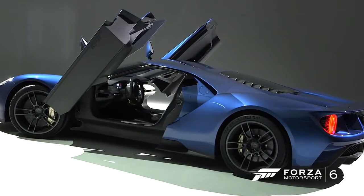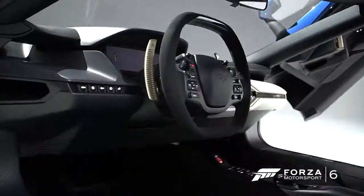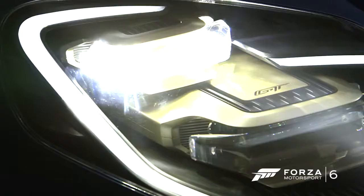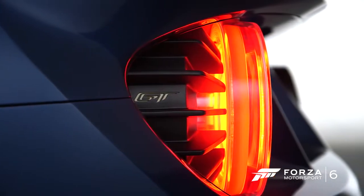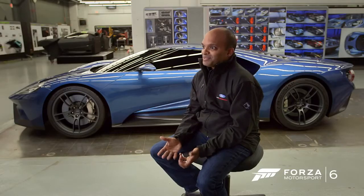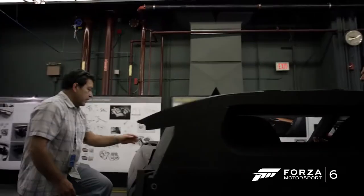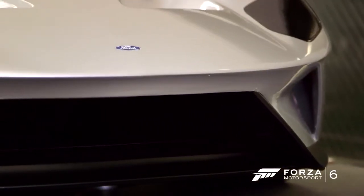We always get asked when are we going to do the next Ford GT. We're looking at 2016, which is the 50th anniversary of us winning the 24 Hours Le Mans. We really felt it's the 50th anniversary — we have to do something. We wanted to create a modern supercar, but we wanted to still hark back in some way to the heritage of Ford Motor Company and the GT.